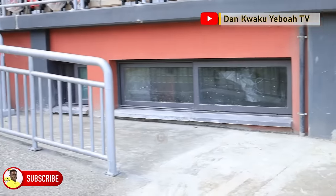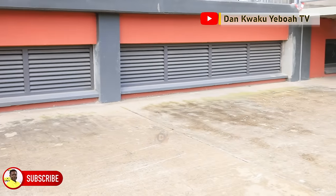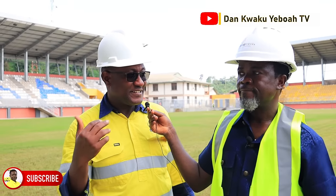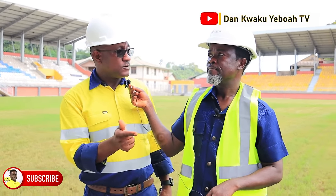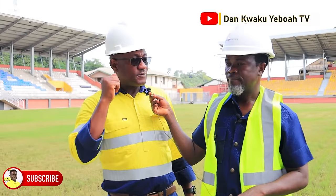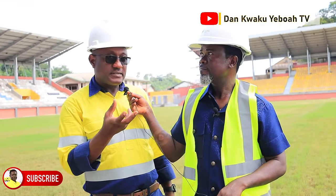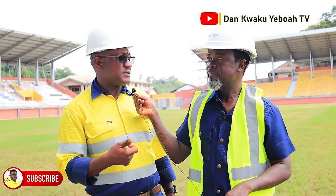All the dressing rooms are underground, and we've also made enough drainage to take any water from there. In there, we have the doping room, the first aid rooms, the referee's rooms with separate washrooms, the match commissioner, deputy match commissioner, the kit room, the warm-up area, changing rooms, washrooms, and other offices. We had this in mind to make sure it conforms to international standards and most especially CAF standards.